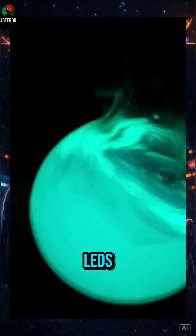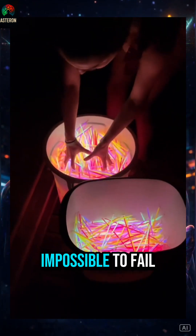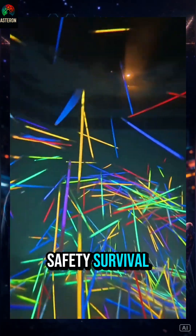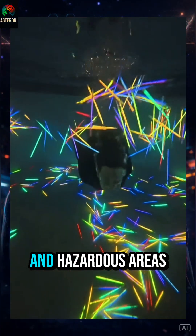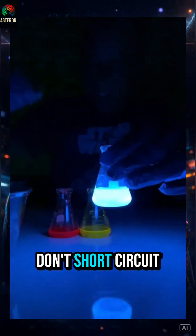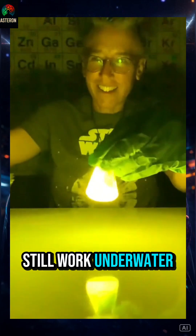In the era of LEDs, glow sticks are still used because they are almost impossible to fail. They are used by search and rescue teams, the military, maritime safety, survival, hiking, events, concerts, and hazardous areas without electricity. They don't get hot, don't need batteries, don't need electricity, don't short-circuit, don't explode, and still work underwater.